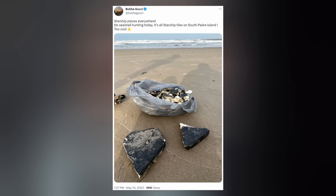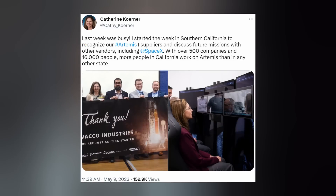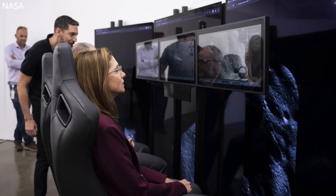Starship heat shield seashells have been washing ashore on South Padre. But what I want to bring your attention to today is a Twitter post made by NASA's Deputy Associate Administrator for Exploration Systems Development Mission Directorate — silly bureaucracies and their lengthy titles. She was in SoCal recently visiting Artemis supply vendors, including SpaceX, and uploaded a photo of herself sitting in front of a mock Starship HLS control panel, much like Dragon's.